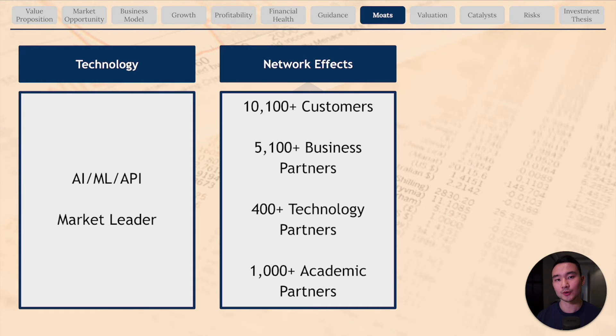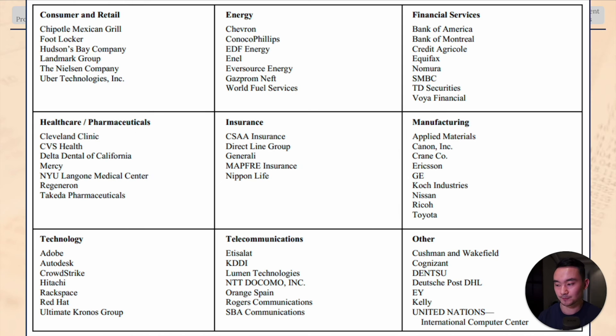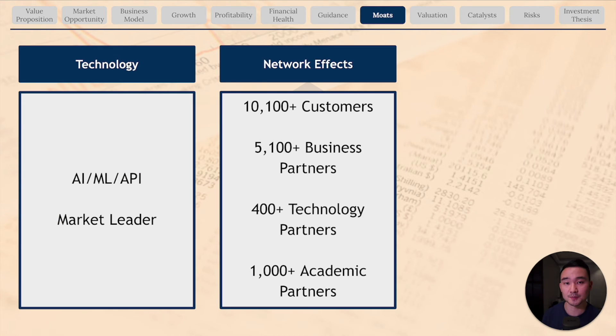The second competitive moat is network effects. The company has 10,000 plus customers including Chipotle, Chevron, Bank of America, GE, Adobe, CrowdStrike, and EY — representing 80% of the Fortune 10 and 63% of the global Fortune 500. They also have 5,000 plus business partners including Accenture, EY, and Deloitte, 400 plus technology partners including Microsoft, Salesforce, and AWS, and 1,000 plus academic partners teaching automation skills to 250,000 plus students across 63 countries. They also have a net promoter score of 71.